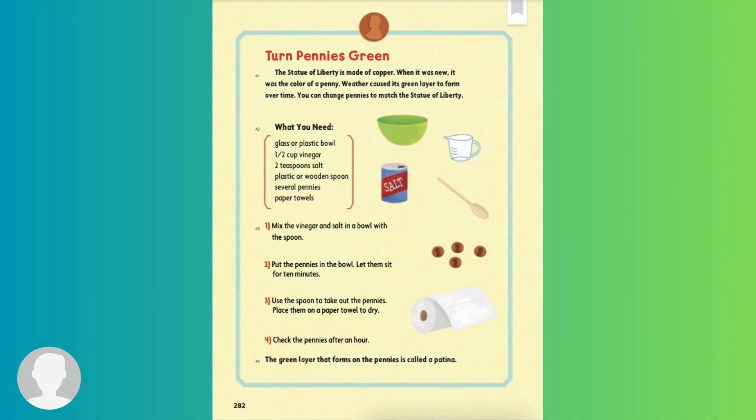One: mix the vinegar and salt in a bowl with a spoon. Two: put the pennies in the bowl. Let them sit for 10 minutes. Three: use the spoon to take out the pennies. Place them on a paper towel to dry. Four: check the pennies after an hour. The green layer that forms on pennies is called a patina.